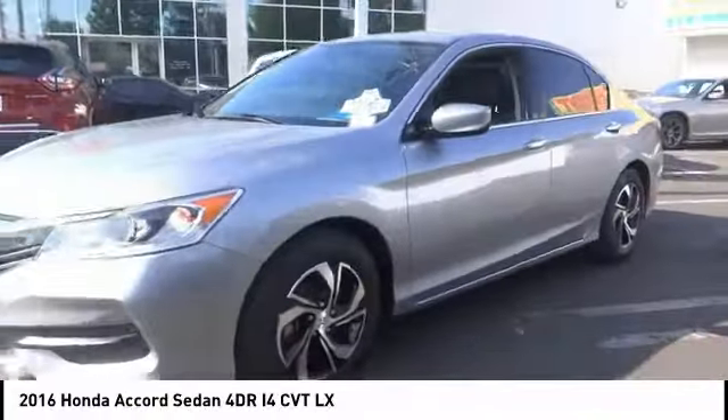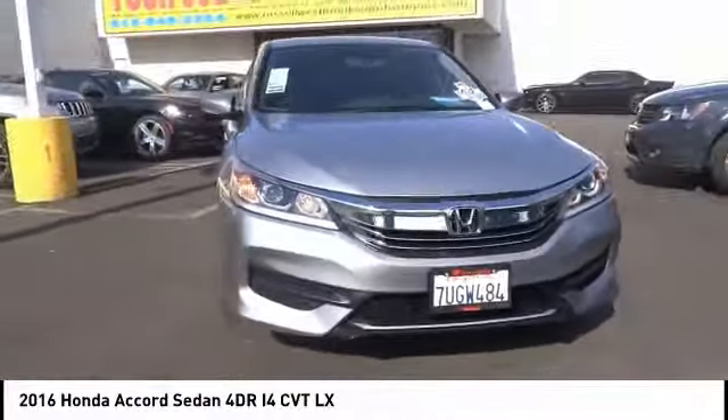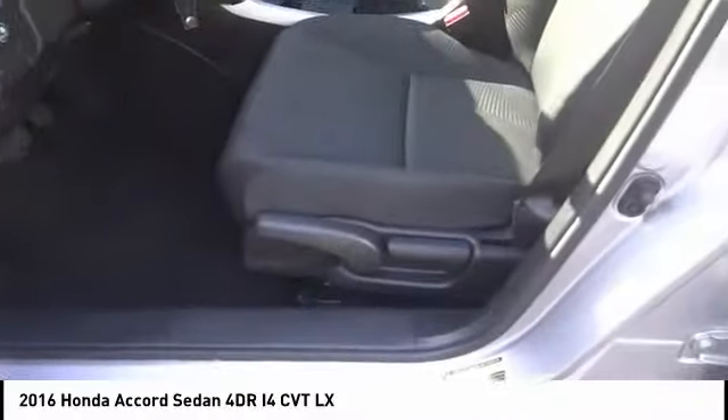Traction control, backup camera, security system, dual zone climate control, dual front airbags, tilt steering wheel, telescopic steering wheel.